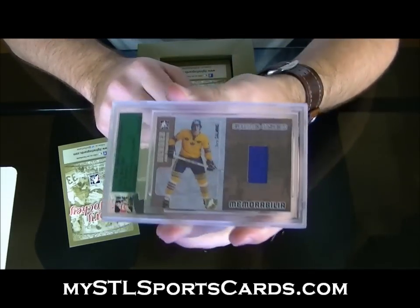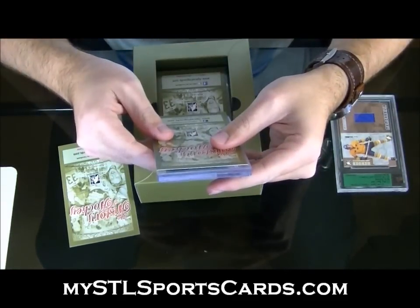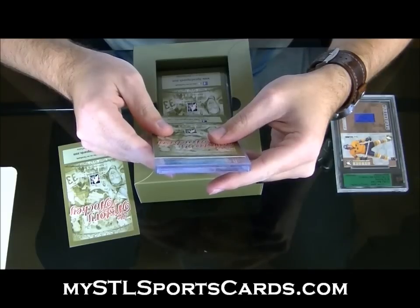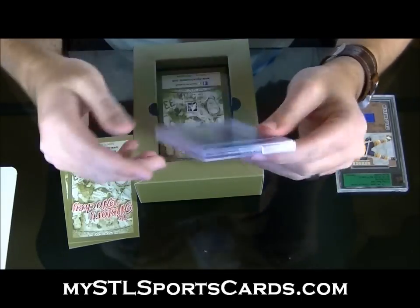Number two is a jersey from Heroes and Prospects — this is either the rookie or the auto. It's the rookie: 90-91 Premier, Jeremy Roenick rookie. Solid.